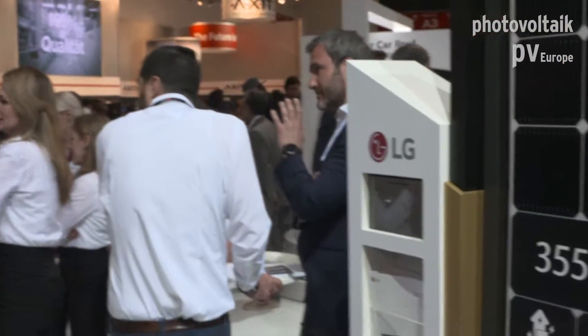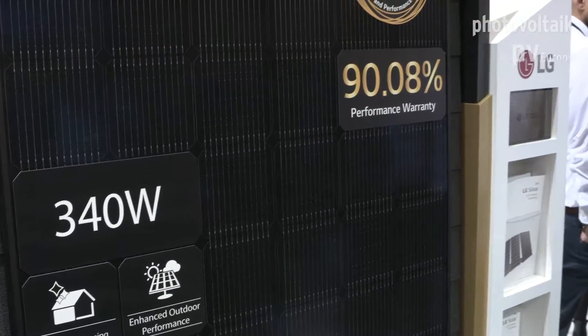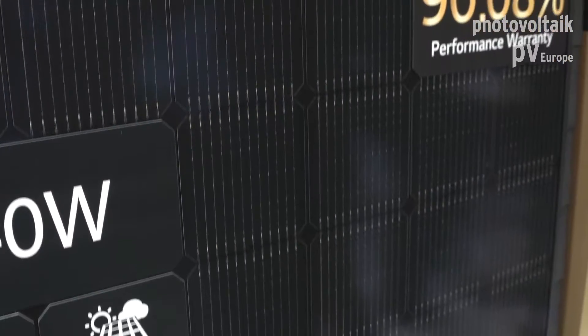The Neon 2 is our best-selling module — roughly 40% of our total production capacity is this product. We also have it in a full black version with a black back sheet, which I would say is one of the best-looking modules in the whole industry. We sell it a lot in the Netherlands and German markets — everywhere with a lot of black roofs. It's our second best-selling module worldwide: the Neon 2 Black, with the same 25-year warranty and all that high-quality standard.